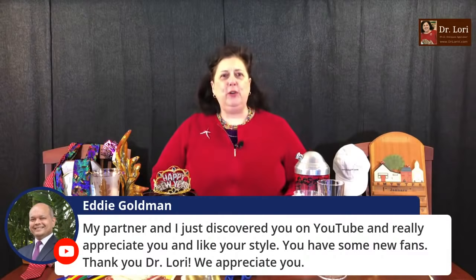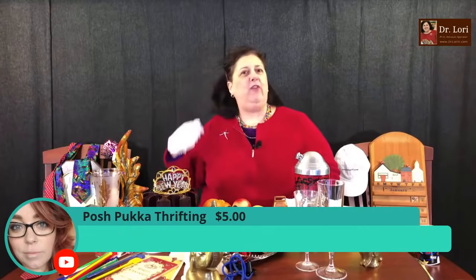My friend Eddie says his partner and he just discovered me on YouTube. Happy new year to you and your partner — I like your style too. You've got to share me with other people. A lot of people say 'Dr. Lori, you're my best kept secret' — I can't be a secret, otherwise I won't be able to keep it up. Thank you Posh Puka — my friends on the West Coast are coming in strong.